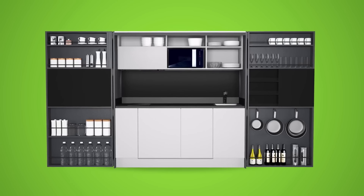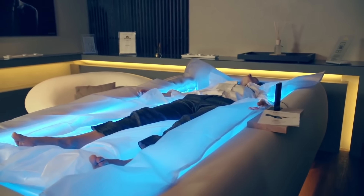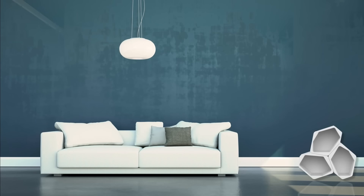Hey everybody, we've got 20 creative furniture ideas and super innovative pieces to share with you. From appliances to furniture that you thought only existed in sci-fi stories, it's all here. I'm Glenn, so what do you say we jump right in?